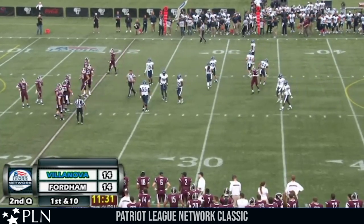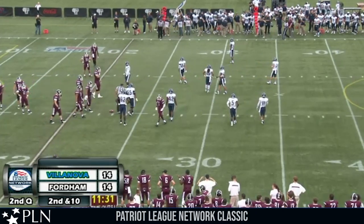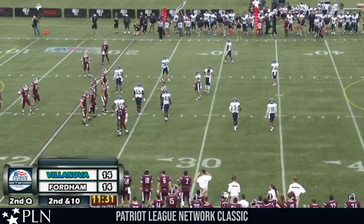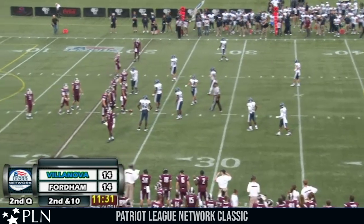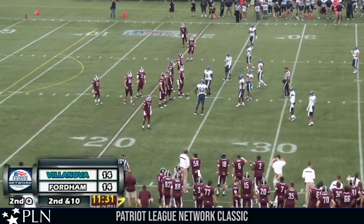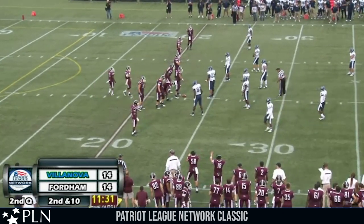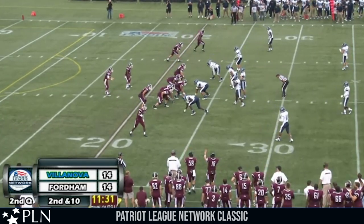Nearly the second pick of the game for McCurry — kind of a lucky break that it got tipped there. Otherwise if he had a little more mustard on that one, that would have been going the other way for six points. Lucky break there for Fordham — now it's second down as opposed to Villanova ball. 11:31 to go second quarter, tied at 14. Second and ten coming up for the Fordham offense at their own 23.